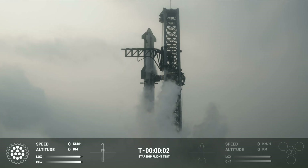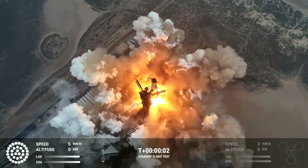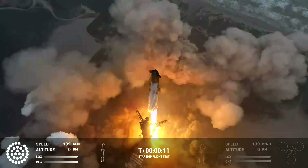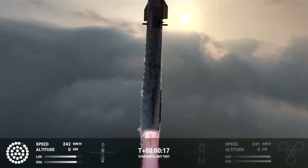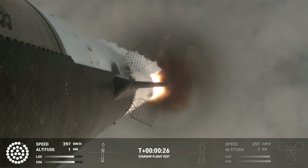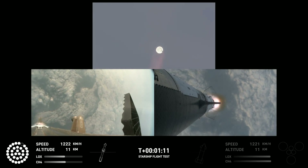Four, three, two. Vehicle is pitching downrange. Max Q. Vehicle is supersonic. A minute and 30 seconds until we get to stage separation.